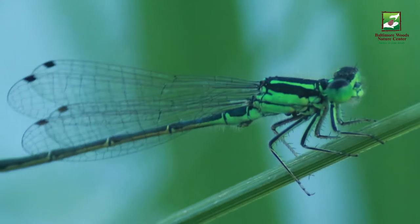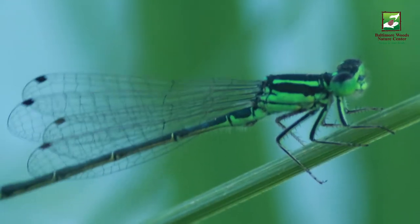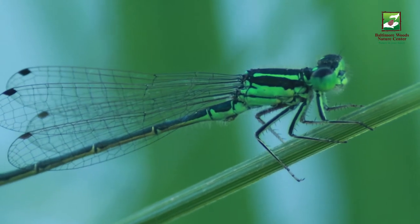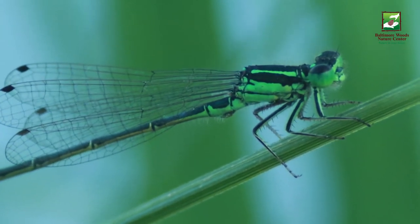It's hard to get a close look at these fast flying damselflies, but it can be mesmerizing when you get to see their detailed wings and striking colors up close.